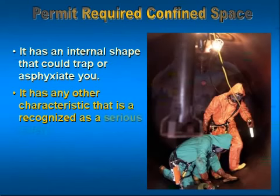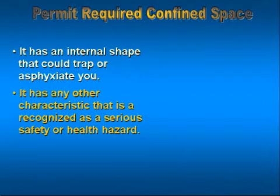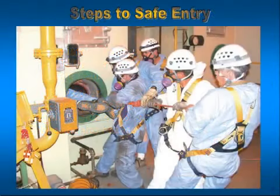The fourth one is kind of a catch-all. It said, or if it contains any other characteristic that is recognized as a serious safety or health hazard. This could be a lot of different things: it can be spiders, snakes, scorpions, gears that are turning, moving parts where your clothes or your gear can be caught up and drag you into it.